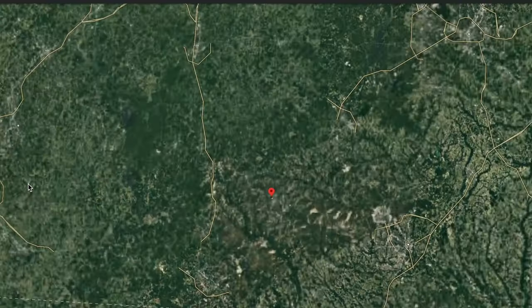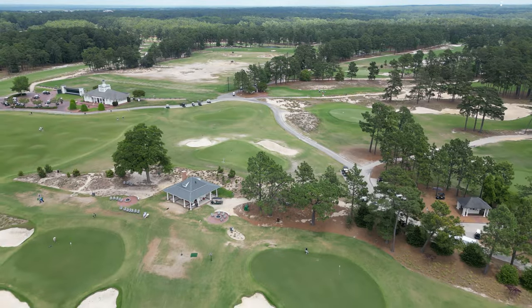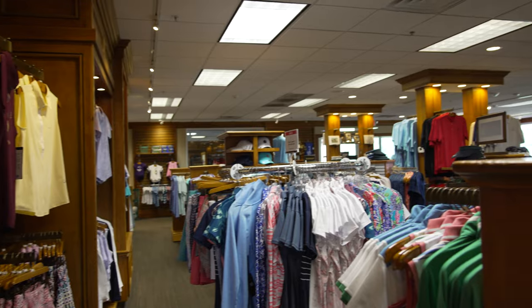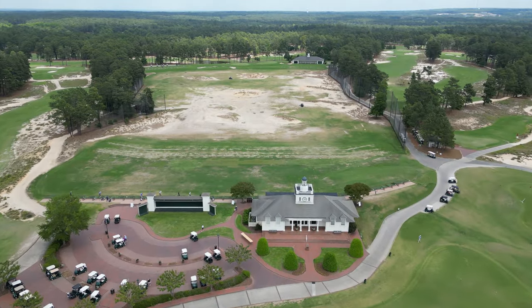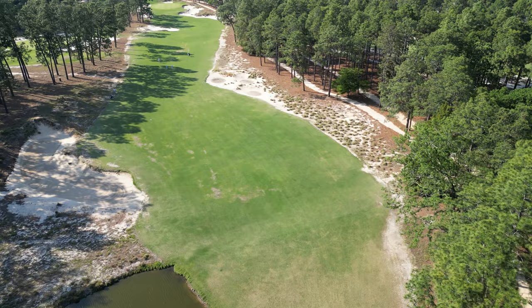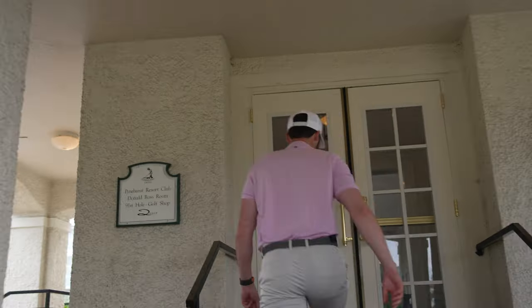Welcome to a place that needs no introduction whatsoever. We are at Pinehurst here in North Carolina on our 5,000-mile golf road trip down the East Coast up to the Midwest. We're gonna see what this course has to offer, take a look at the Pro Shop and practice facilities. We're playing number two today, where they're hosting the US Open in 2024 next year. We'll see what we can shoot out there, and at the very end give it a score. I have a feeling this place is gonna be pretty cool.